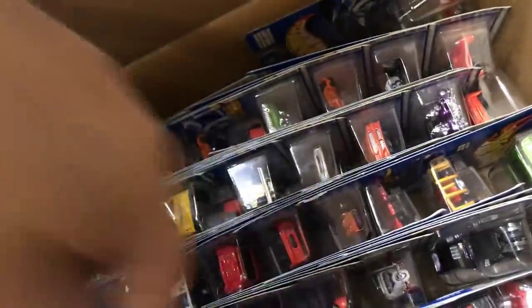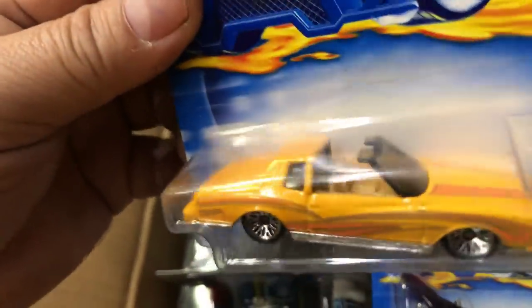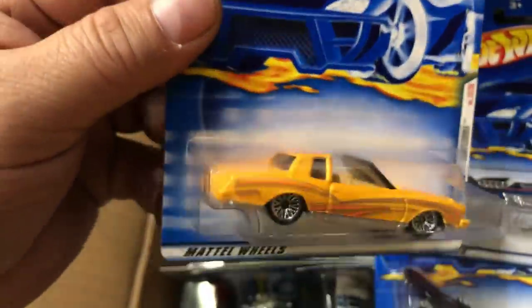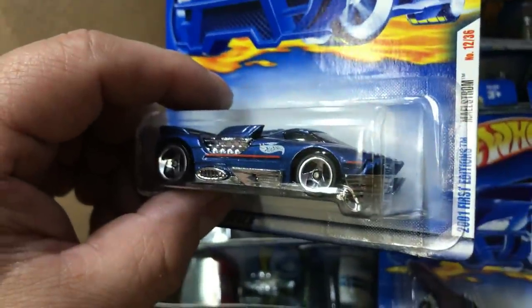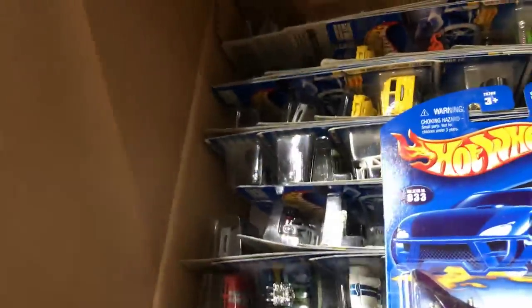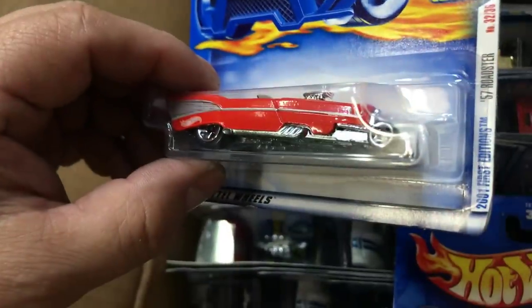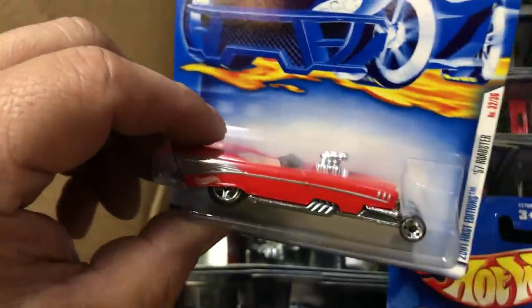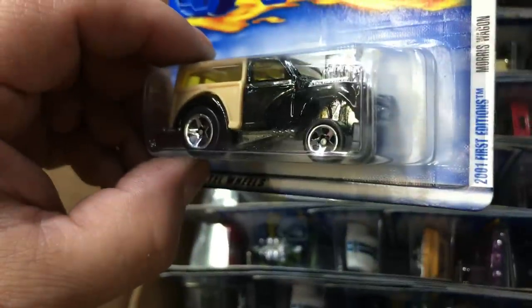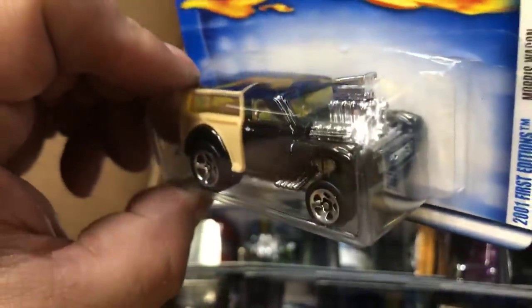Let's see what we have in here. Wow, a Monte Carlo? But they call it Montezuma - 2001 first edition Montezuma. Looks like a Monte Carlo to me. Pretty awesome piece. Here we have 2001 first edition Malstorm - pretty crazy looking car. We have another motorcycle - 2001 first edition '57 Roadster. Wow, here we have another motorcycle. Here we have a 2001 first edition Morris Wagon - it's a gasser-looking wagon, pretty cool. Some rim swaps would look awesome.